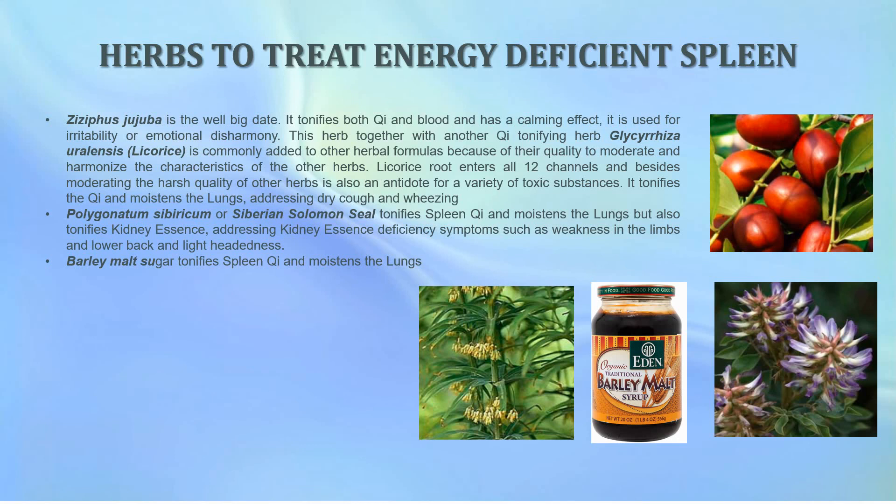Polygonatum sibiricum, or Siberian Solomon's seal, tonifies the spleen qi and moistens the lungs, but also tonifies the kidney essence, addressing kidney essence deficiency symptoms such as weakness in the limbs and lower back as well as lightheadedness. Barley malt sugar is also great, as it tonifies the spleen qi and moistens the lungs.